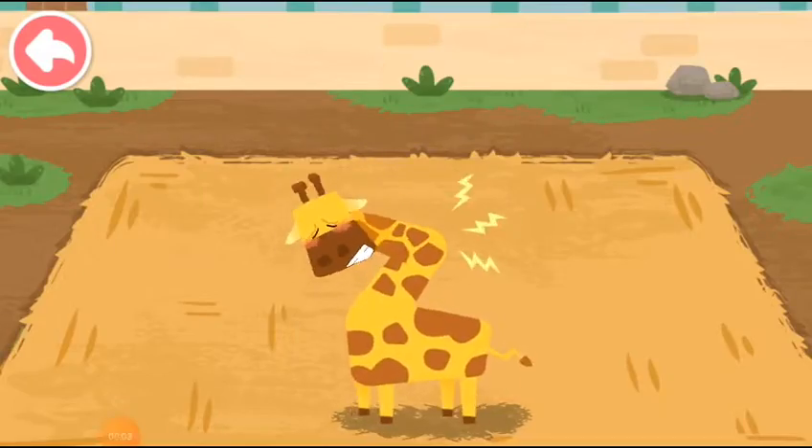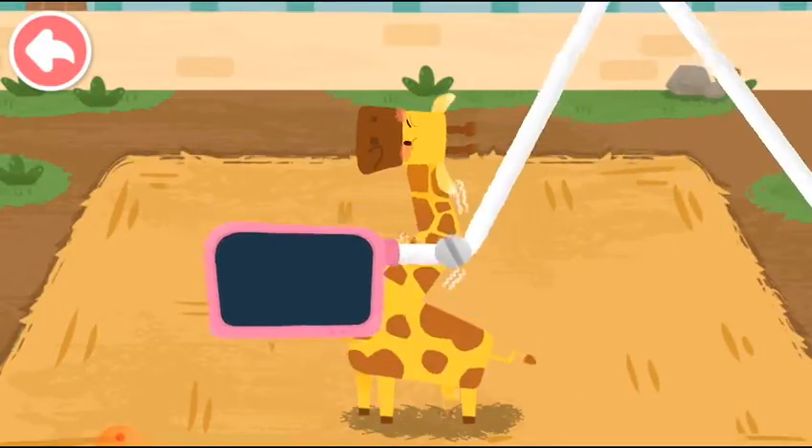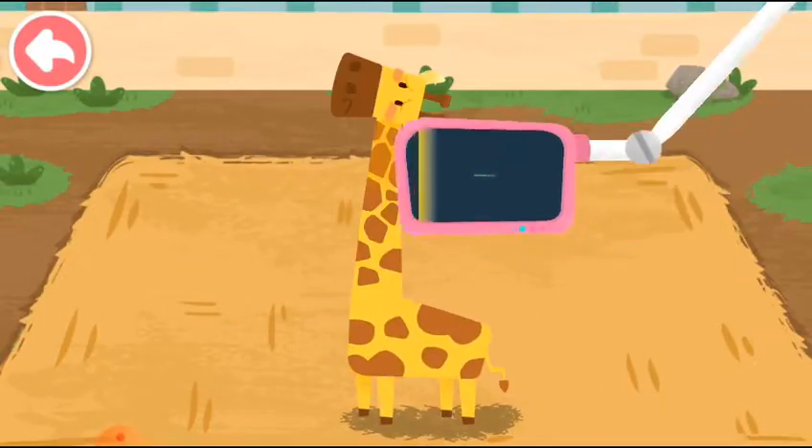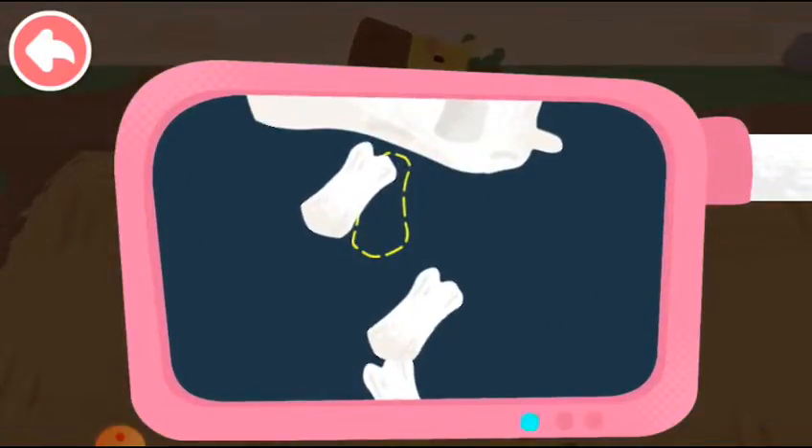The giraffe's neck is injured. Let's help check it out. The bones are crooked. Let's put them back in place.